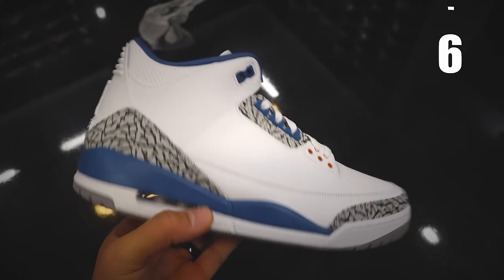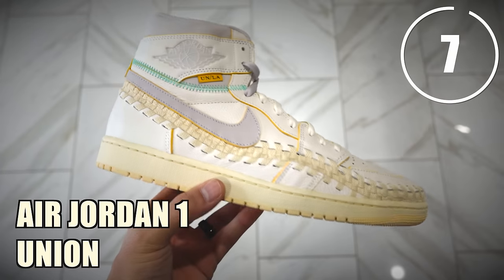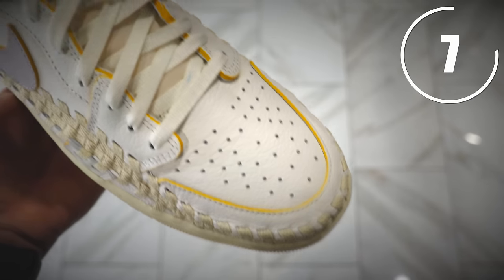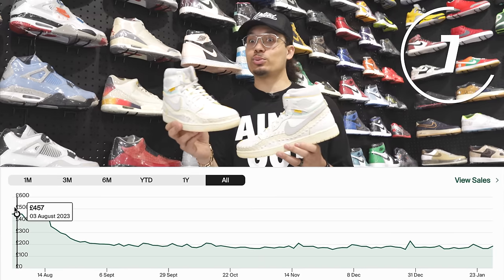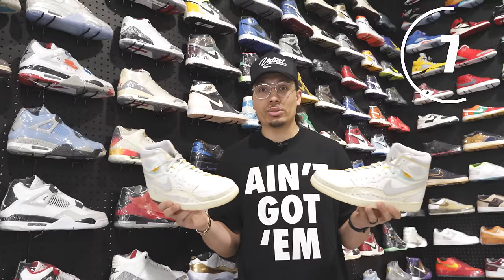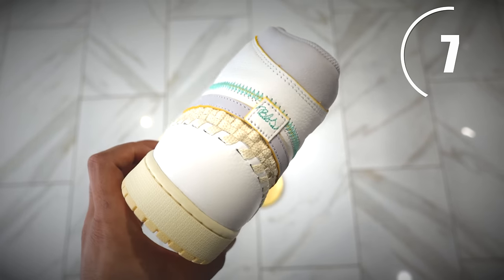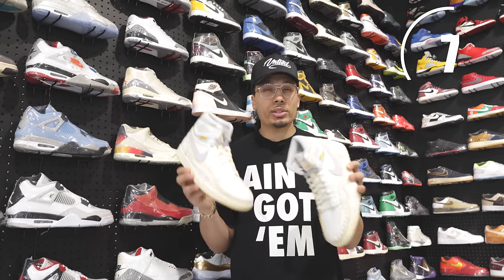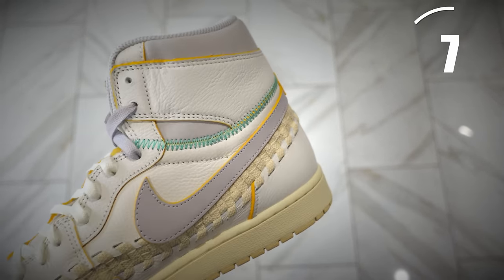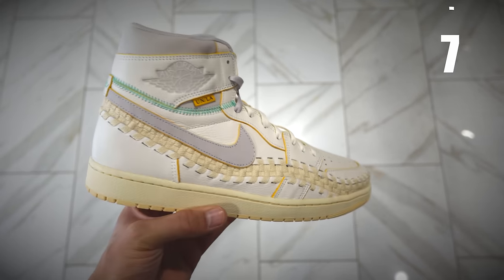Now we have the Union Air Jordan 1s. They're not the Black Toes or the Storm Blues — they're their own unique sneaker. Some people love them, some hate them. I felt it was worth being on the list because these used to be really expensive and then the prices came down. If you want quality materials, a dope collaboration, and something different in your collection, this checks a lot of boxes. They're in the low to mid $200 range — I have a pair and I think this shoe looks even better on foot.